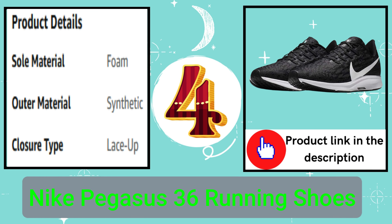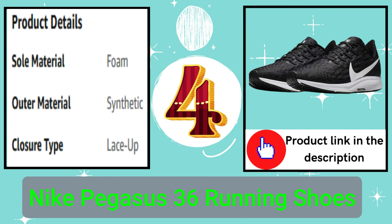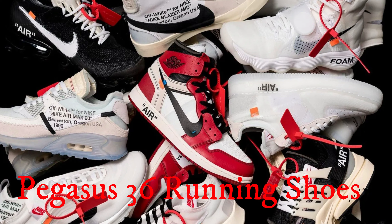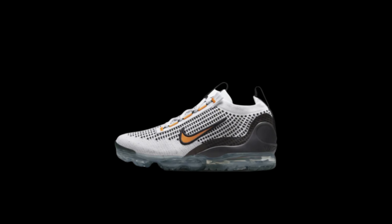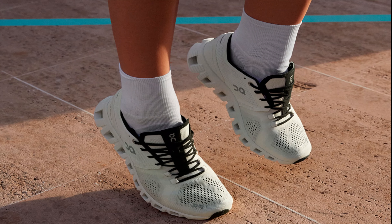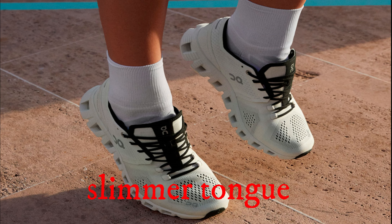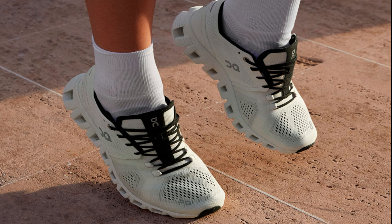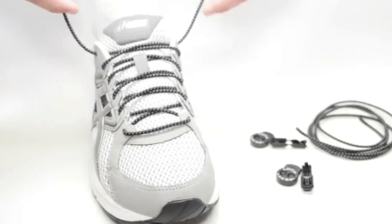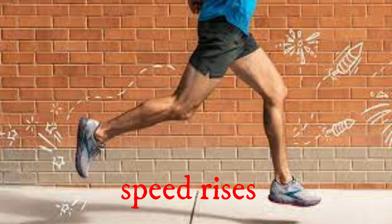Number 4: Nike Pegasus 36 Running Shoes. The iconic Nike Air Zoom Pegasus 36 is updated with multiple perforated inserts and engineered mesh on the upper for strategic breathability in warmer spots. The slimmer tongue and collar portion at the heel reduce clutter without compromising comfort, while exposed Flywire cables ensure a comfortable fit when the speed rises.